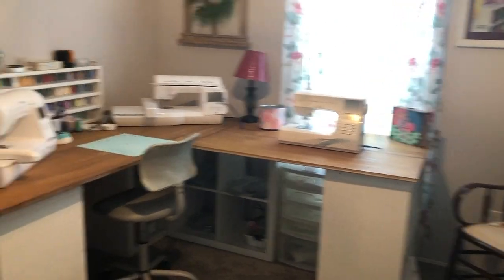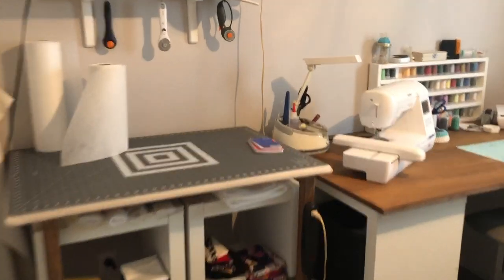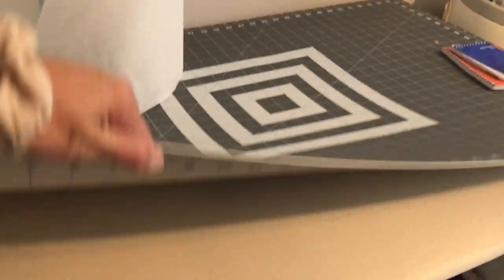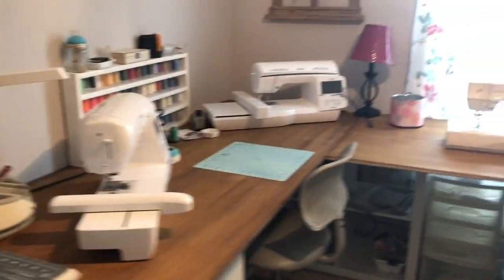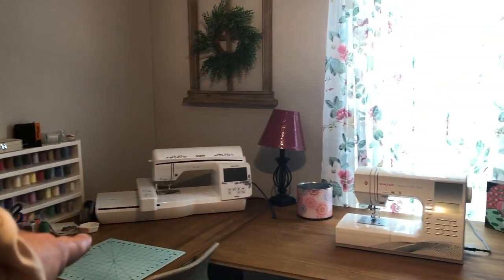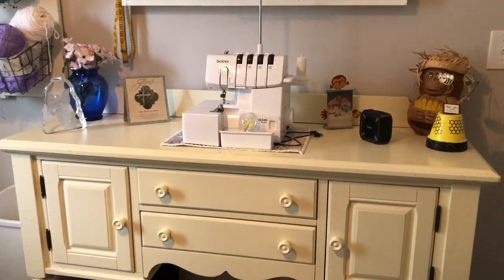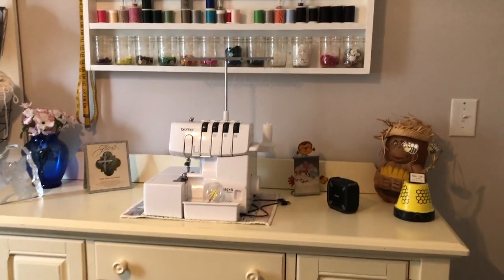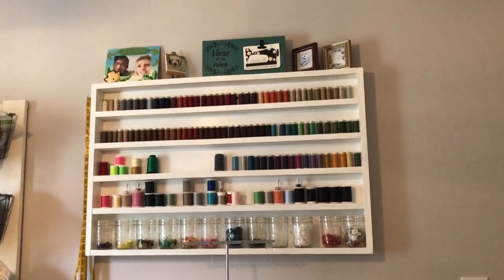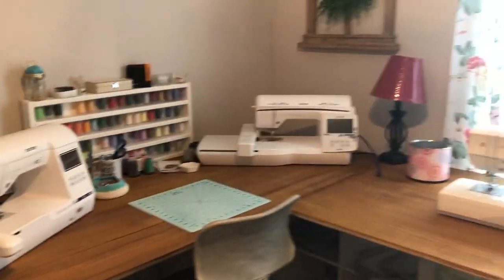That's the L-shaped desk. Hubby built that as my ironing and cutting table — when I want to iron I just lift this up and it has an ironing surface, and I keep the cutting surface on there as well. The three machines are: a five by seven embroidery, a six by ten embroidery, and my sewing machine, and on this side the serger. This cabinet used to go to our old dining set — I brought it in here because it has tons of storage and it fits my sewing supplies really well. Hubby made the thread racks and the desk.